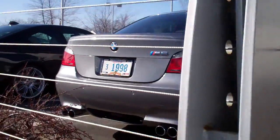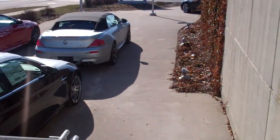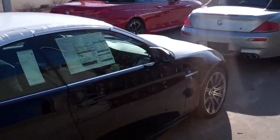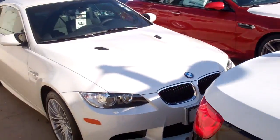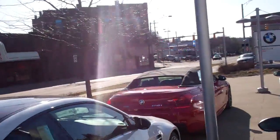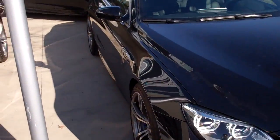There's an E60 M5 over here. I'm going to walk down the steps — looks like they moved all the good ones down here. There's that M6. There's an M3. Another M3. An M6. An M3 is 650.